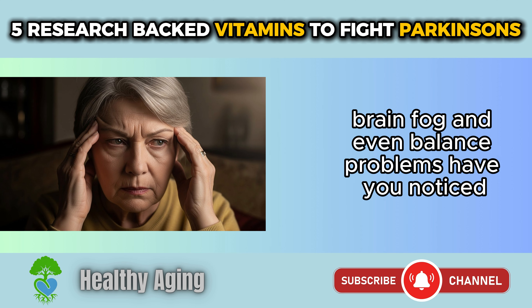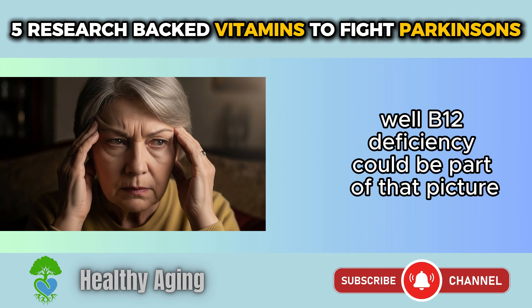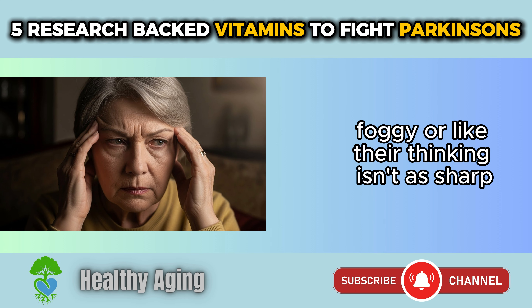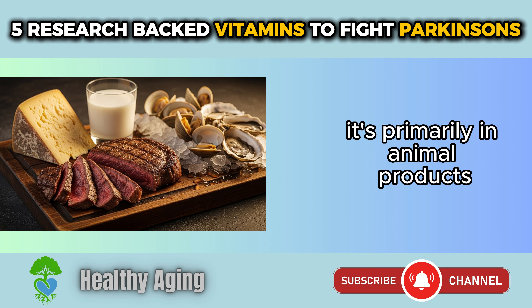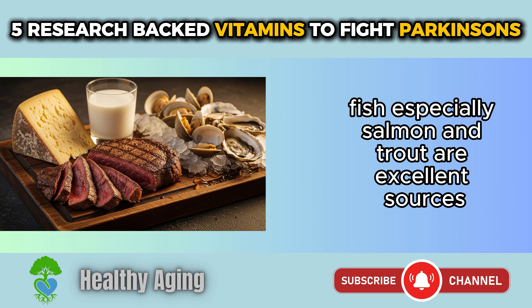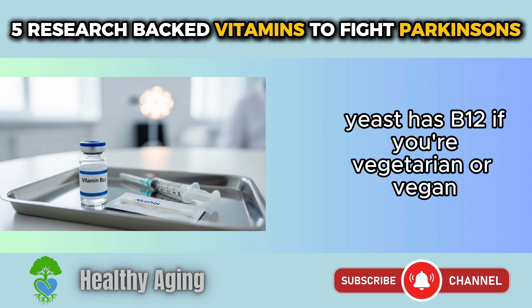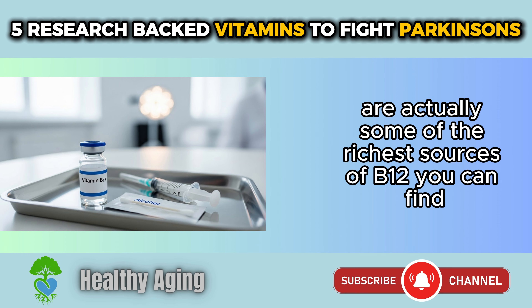B12 deficiency can actually make Parkinson's symptoms feel worse. It can contribute to fatigue, brain fog, and even balance problems. Some people describe feeling foggy or like their thinking isn't as sharp; others notice they're more tired than usual. B12 is primarily found in animal products: beef and red meat, salmon and trout, dairy products like milk and cheese, eggs, and nutritional yeast for vegetarians. Clams and oysters are some of the richest sources of B12 you can find.